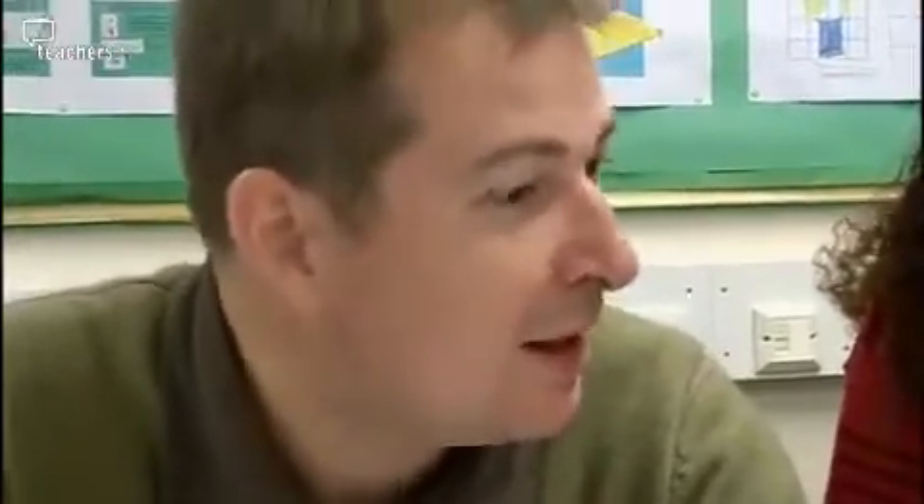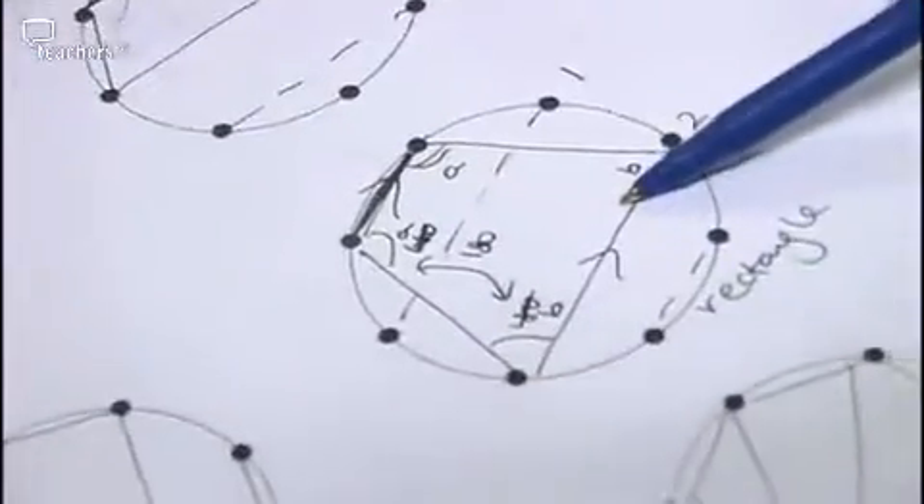Teachers discuss accessibility: even a bottom set of year seven could cope with this to a certain level. Year sevens who are really struggling with maths could access that task, but they wouldn't get up to the angles, apart from a few of the special quadrilaterals. It would be a very valid task without accessing the angles at all.